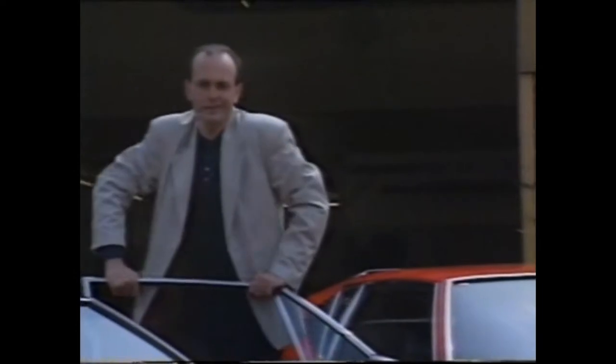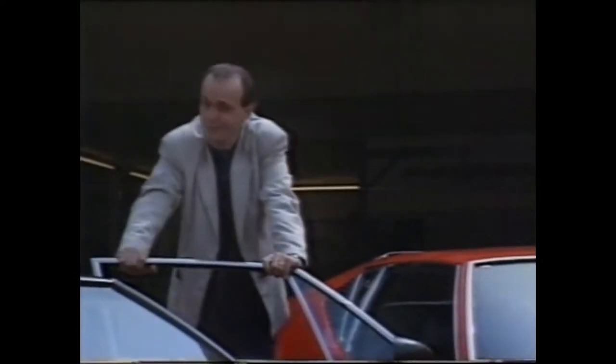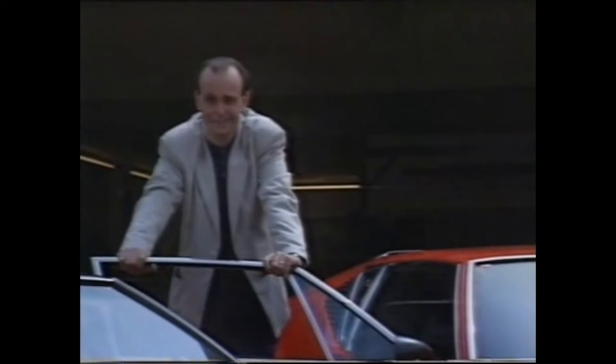So, here it is — this year's supercar snip, the De Tomasso Pantera. Interested? Thought you might be.